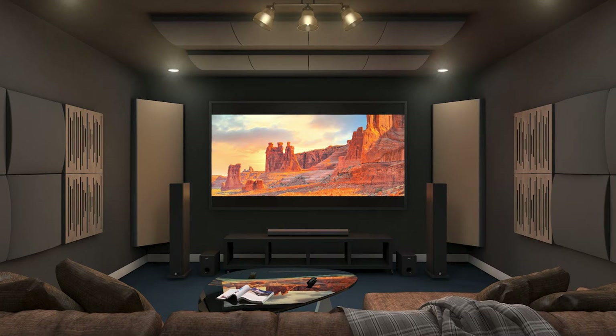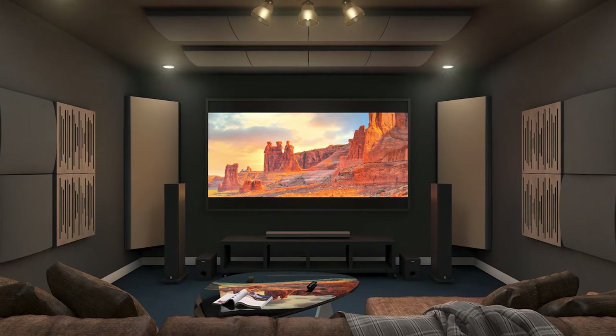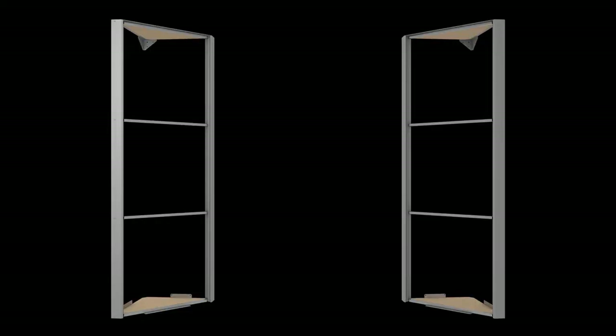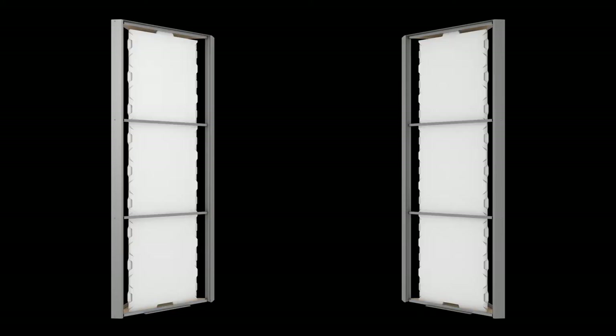Viacoustic was able to develop this superb acoustic performance product with a sustainable solution. Each Mega Bass Trap VMT comes in two units and is composed of a VMT front and a VicPet wool filling to maximize the absorption.